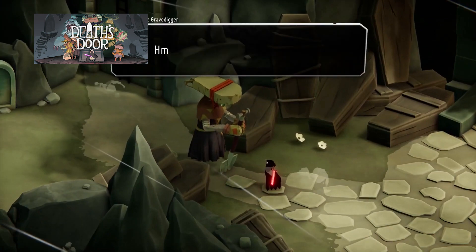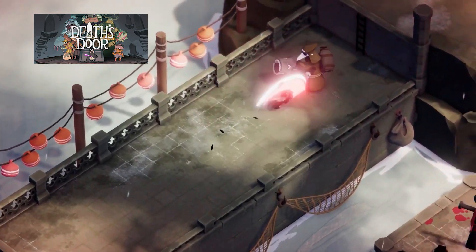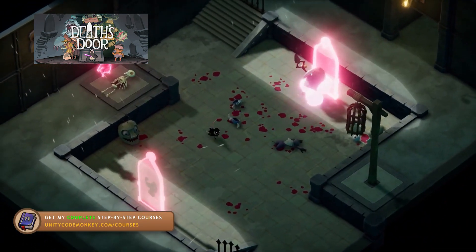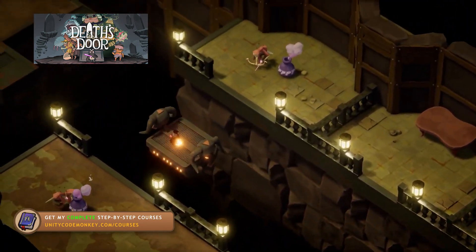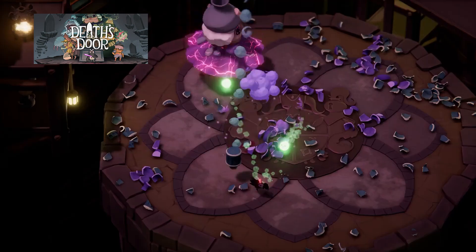Another one announced during the Devolver Digital showcase was Death's Door. It's an isometric top-down action game with really polished movement and combat — the game looks like it feels great to play. You've got tons of flashy effects and some cool moves: jump around, use your grappling hook, dodge enemy attacks and take them out with your own.